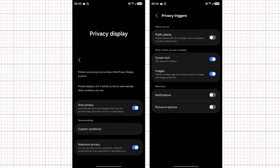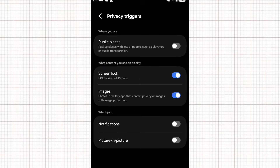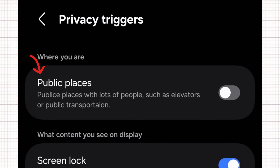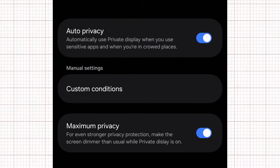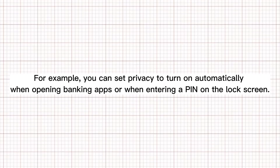Based on leaked screenshots, users will be able to control the strength of the effect and decide when it activates. Samsung is preparing automatic triggers that can recognize crowded environments like buses, trains, or cafes, and then reduce the screen's side view visibility. The settings also include a custom conditions menu, which allows you to create your own rules. For example, you can set privacy to turn on automatically when opening banking apps or when entering a PIN on the lock screen.